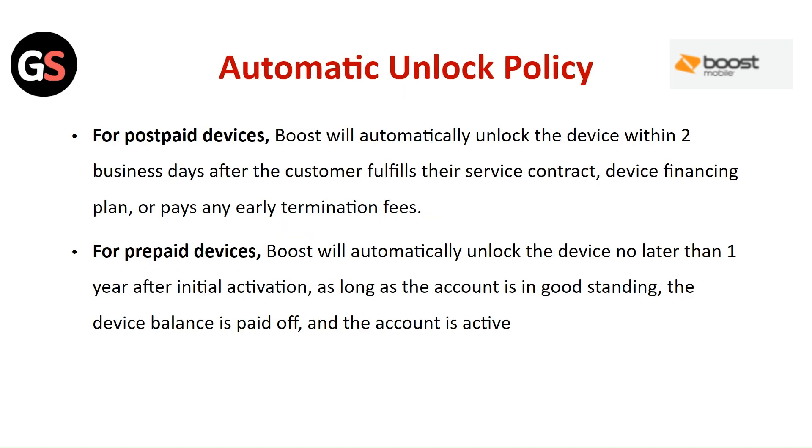Automatic unlock policy: For postpaid devices, Boost will automatically unlock the device within two business days after the customer fulfills their service contract, device financing plan, or pays any early termination fee. For prepaid devices, Boost will automatically unlock the device no later than one year after initial activation, as long as the account is in good standing.